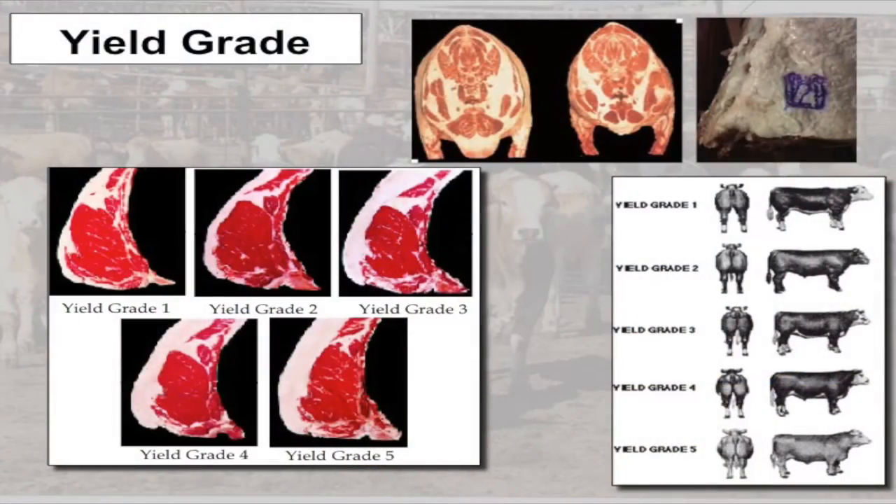When we talk about yield grade, there are five yield grades: one, two, three, four, and five. You have to remember that one is the best and five is the worst. Yield grade one would have the highest lean meat yield; five would have the lowest lean meat yield. So five is bad, one is great — keep that in mind.